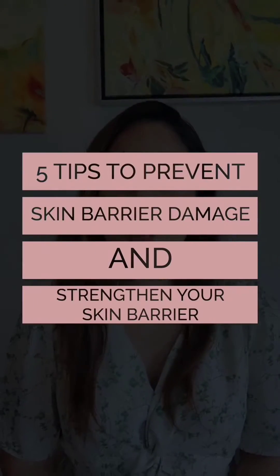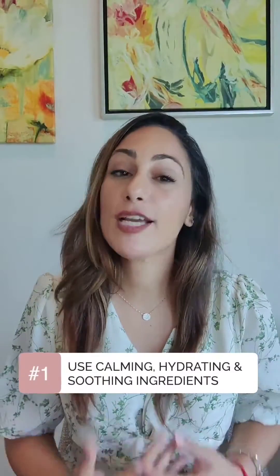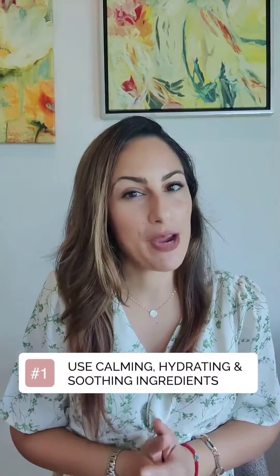Have you got sensitized, irritated skin? Here are five tips to prevent skin barrier damage and to strengthen your skin barrier. Number one: use calming, hydrating, soothing ingredients in your skincare routine.